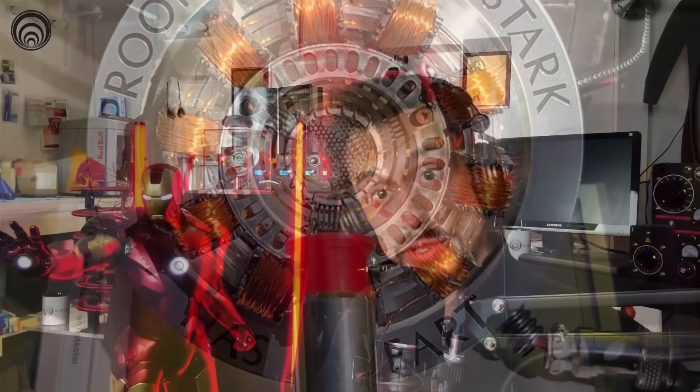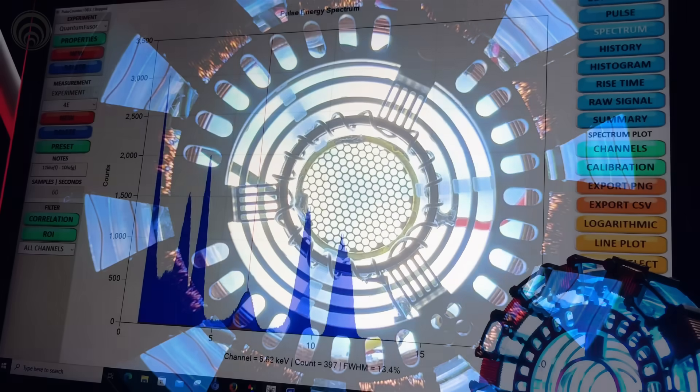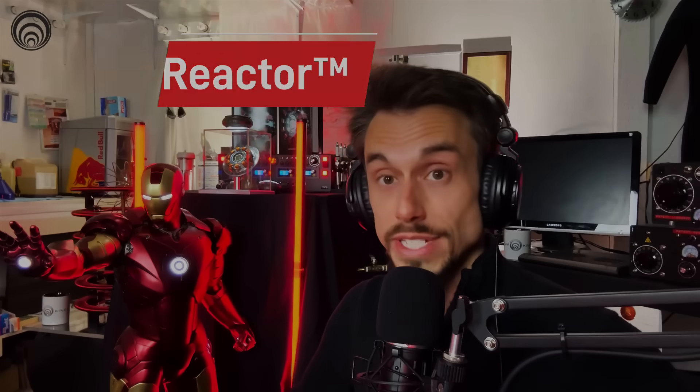We did a demonstration of the arc reactor running on an inverter off a 12-volt VMAX battery, so we were able to sustain over 130 million degrees Celsius, which essentially is 11.6 to 11.4 keV emissions for 60 seconds. The arc reactor fusion-on-demand technology can hold sustained nuclear fusion for days, weeks, months, and even years. This technology is reliable, safe, and consistent.